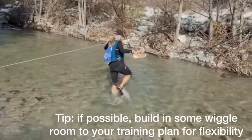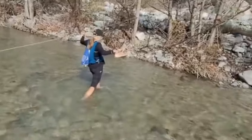It's a nice part of building in a little extra room to your training plan — it gives you wiggle room to do things that are fun. You can go out and do a hike instead of a run, and the benefit of doing a hike is that...